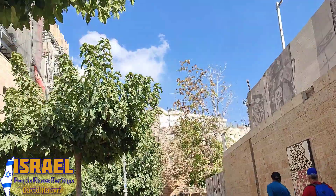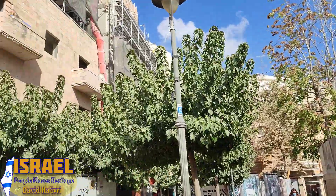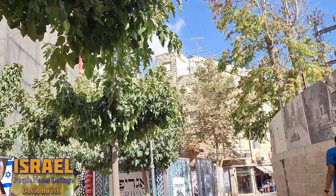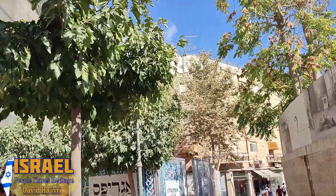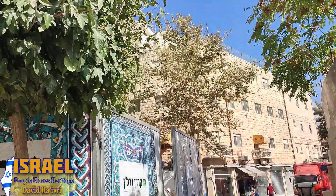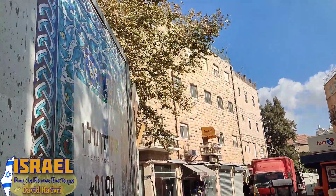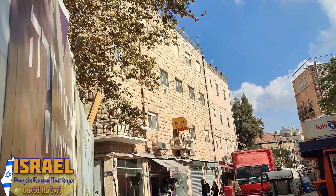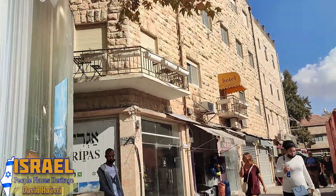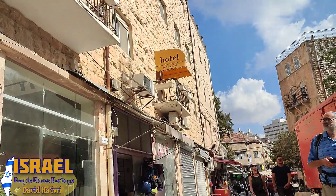Here we are looking up Rehov Agrippa. To our left we can see a building that is being preserved and expanded. In many places in Jerusalem and Tel Aviv we can see this new type of construction that includes preserving older buildings and expanding them in a way that preserves the beauty of the old buildings, while also allowing for modern expansion.